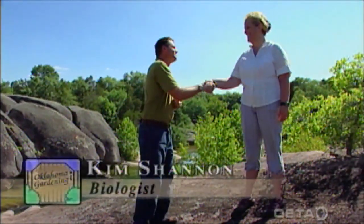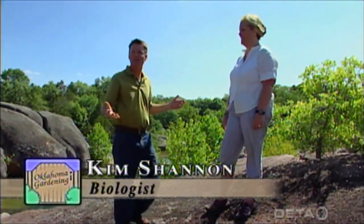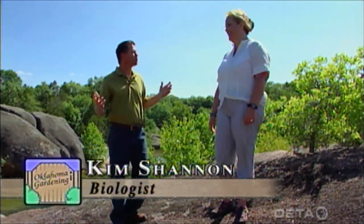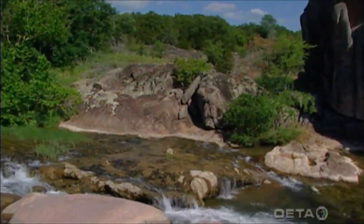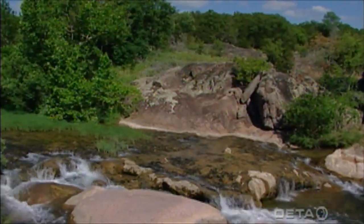Welcome back to the show. This is an incredible place here. What is this place called? We're here at Devil's Den in Johnston County along Pennington Creek, and we're within the Arbuckle uplift.